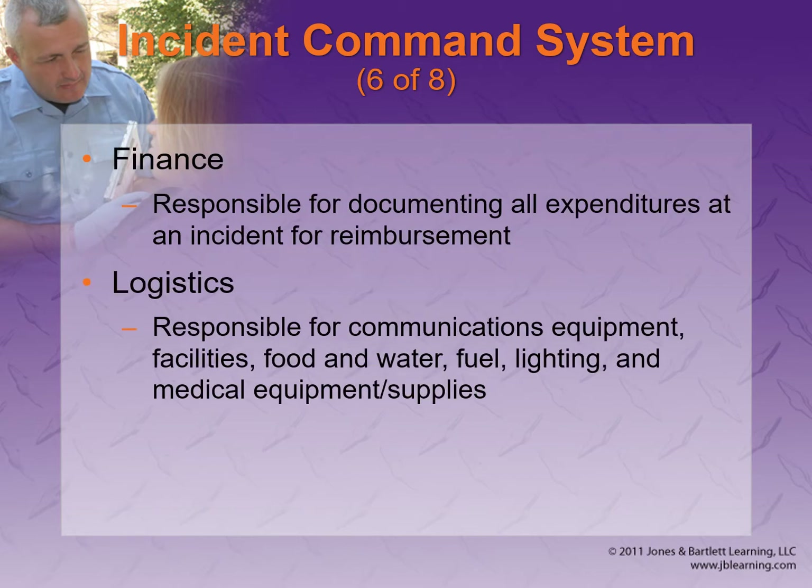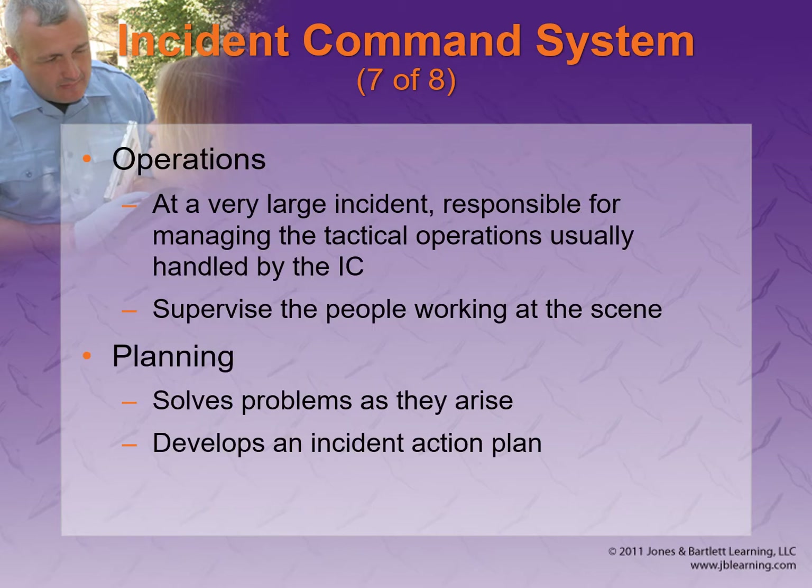Finance — unfortunately, on bigger mass casualty incidents with multiple agencies, finance does become an issue. Logistics is actually getting all the stuff you need to the right place. Operations is your general daily in-and-out of what's going on. Planning is looking ahead at problems that might arise and how to address them.